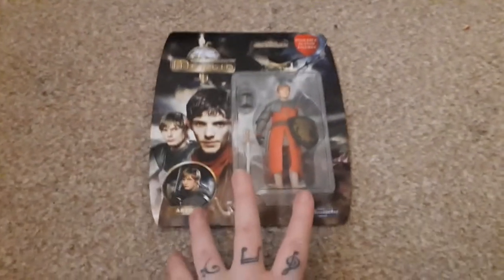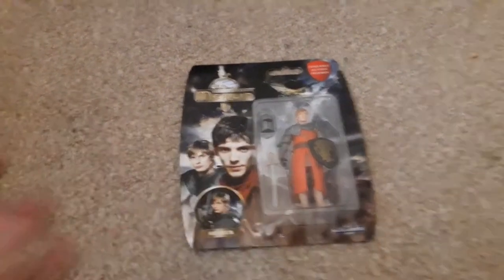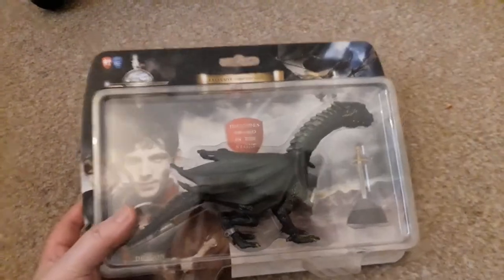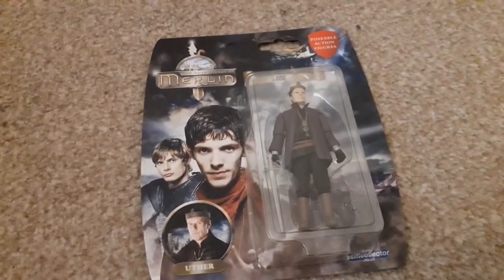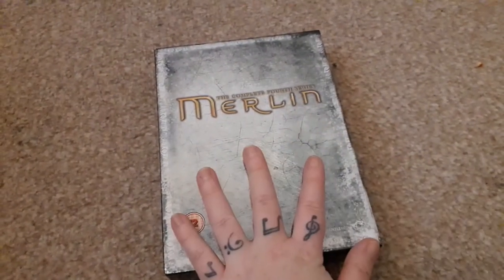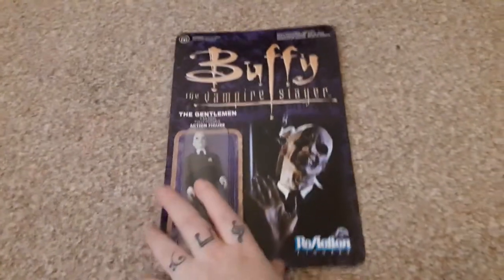Then onto Merlin. My mum very kindly finished this set for me. The only Merlin action figure I had was Gaius, so now I have the lot — I have Arthur, Kilgara the Dragon, Merlin himself, Morgana, Guinevere, and Uther. I might do a review of these in the future. We've also now finished my Merlin DVD collection — this is the complete fourth season and the complete second season, because I had all the others, it was just four and two I was missing.